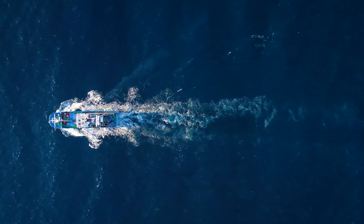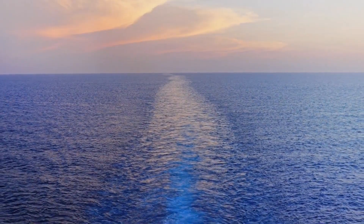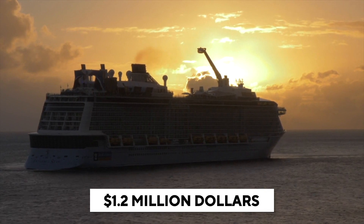123 days, 11 countries, and 41 ports — that is how many days you'll be staying and the amount of countries you'll be visiting on this cruise, for a whopping price tag of $1.2 million.